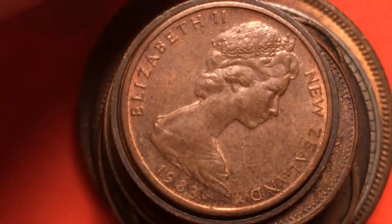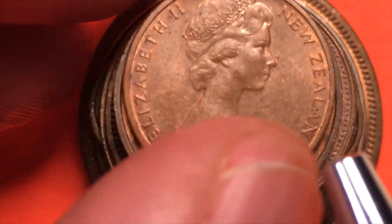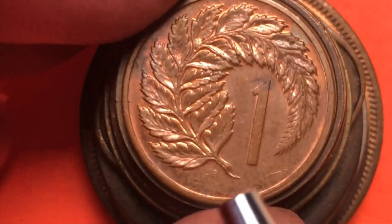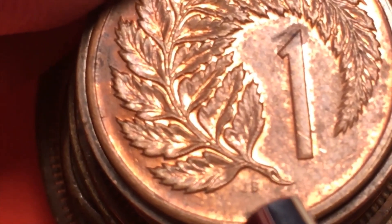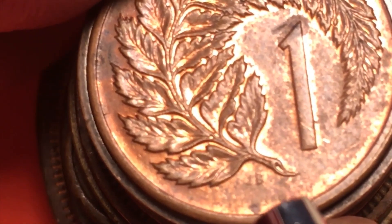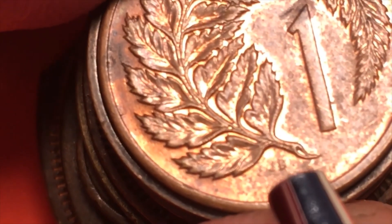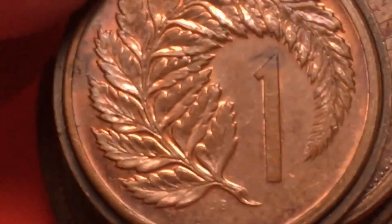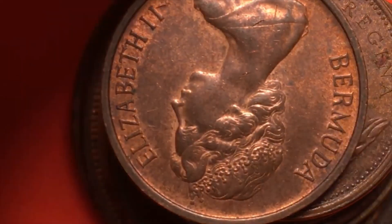Next we have New Zealand — a 1983 coin. On the back of the 1983 coin we see the one, and way down in there we have a J and a B. The New Zealand coin was designed by George James Berry, so we have the JB for James Berry. George James Berry designed this New Zealand one cent or penny coin.